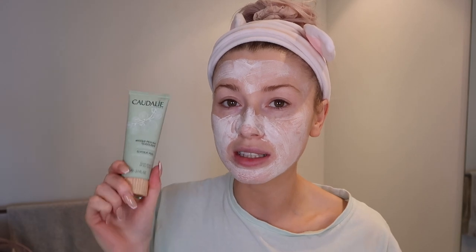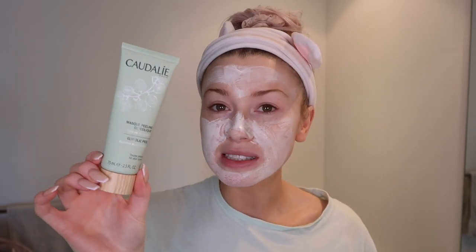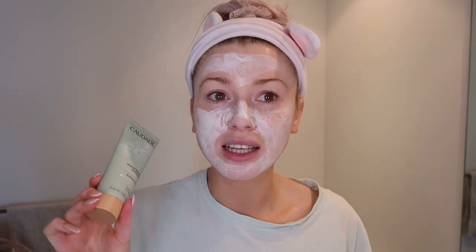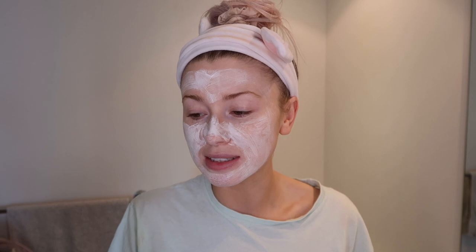I haven't used this enough to call it a favourite yet, but I used it the other night — it's the Caudalie Glycolic Peel. I looked in the mirror and my skin had a lot of texture, so I went in with this mask for 10 minutes. You can feel it tingling. It's basically a gentle glycolic acid peel mask to reveal softer, brighter, and more even skin. I rinsed it off, put some oil on my skin, and it definitely made a difference — my skin looked brighter, smoother, and glowy. I'm going to continue trying it and will report back.